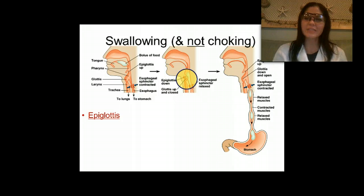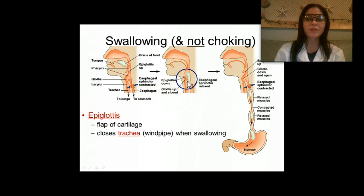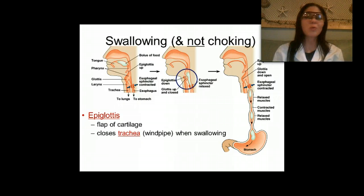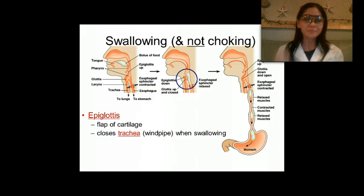So how do we swallow our food without choking? We have a structure called the epiglottis — a flap of cartilage that closes the trachea, which is our windpipe. If you push on your neck, that's your trachea, and you don't want food going down your windpipe. That does happen every once in a while though — if you inhale while eating or drinking, you start choking. I'm sure everybody's had that happen at one point or another.